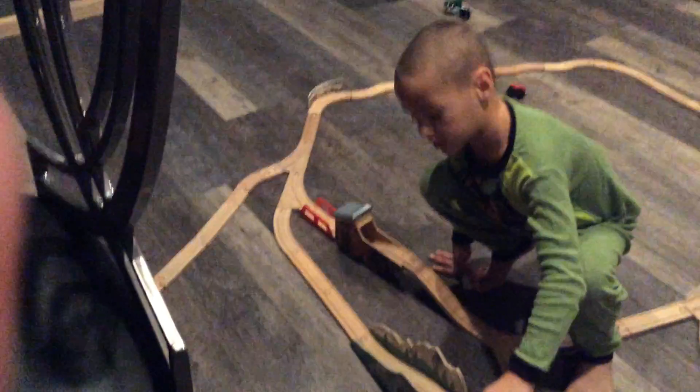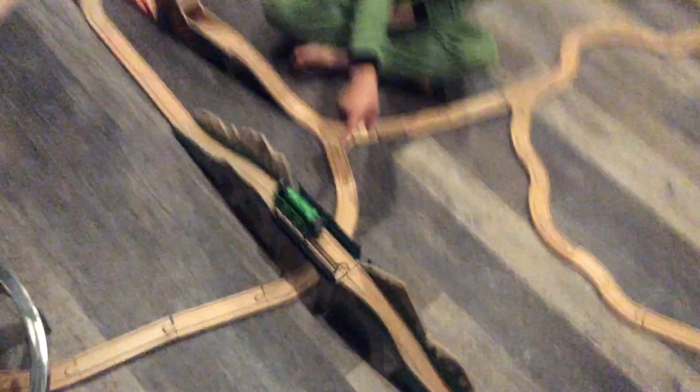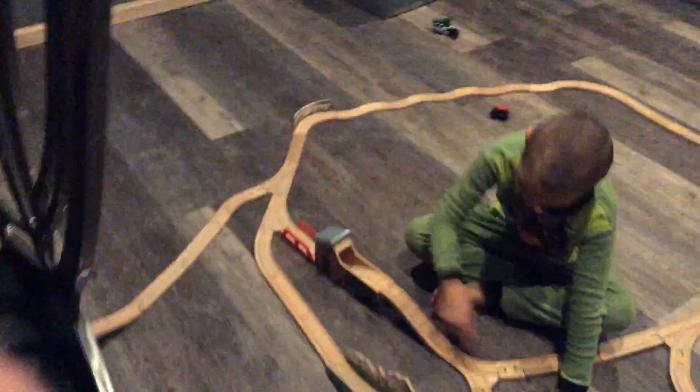So right down there is the loop-de-loop bridge, and then we have this track piece right there. It's like this cave thing, and then the train goes on to loop-de-loop river.